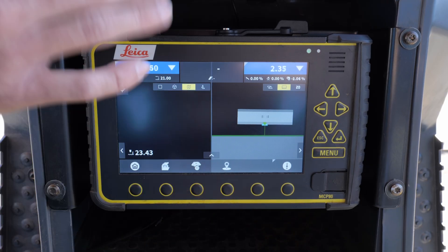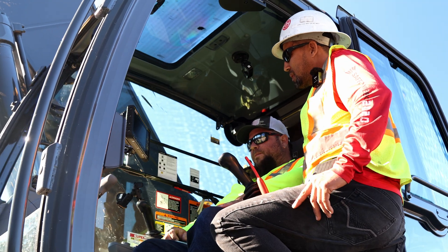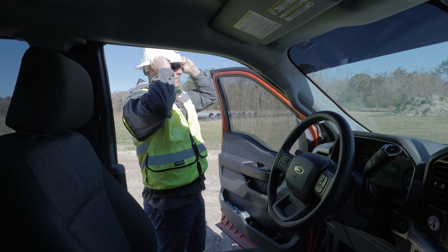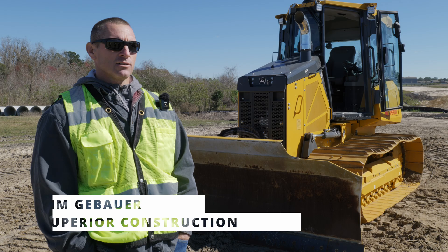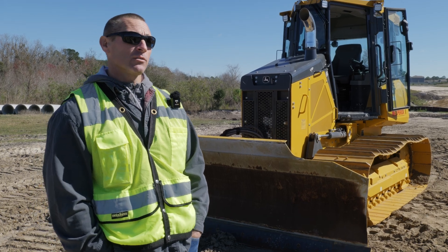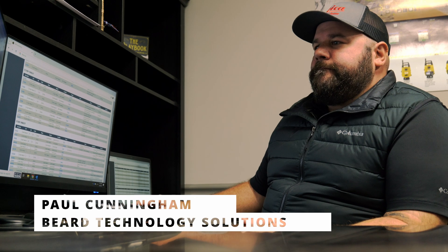With the Leica technology, it doubles the performance and speed of how people can make projects. It's going to be way more accurate and it just speeds everything up — much nicer. It's now even more precise and easier to use. I feel like the technology is making it safer for operators. MC1 is connected to the office.